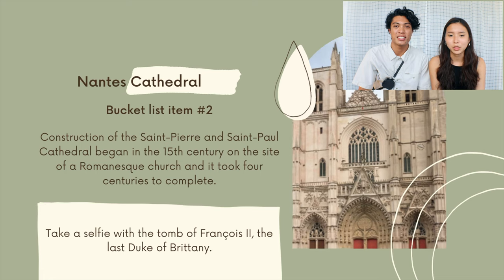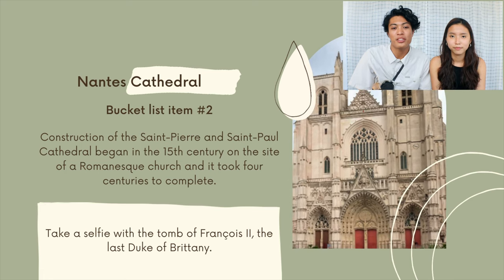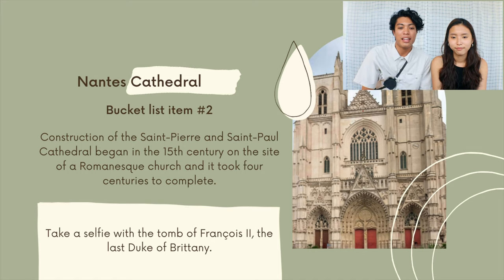Bucket list item number two is the Nantes Cathedral. Construction of the St. Pierre et St. Paul Cathedral began in the 15th century, and it took up to four centuries to complete this massive cathedral. We are going to take a selfie with the tomb of Francois II, the last Duke of Brittany.